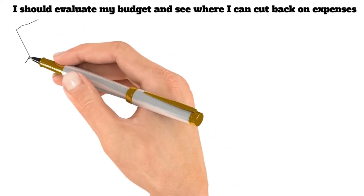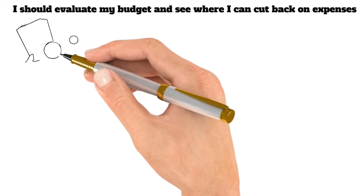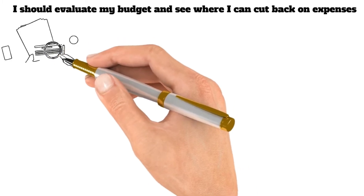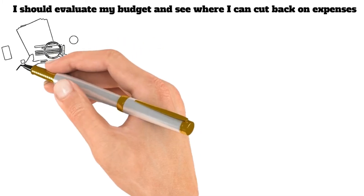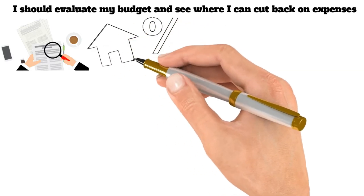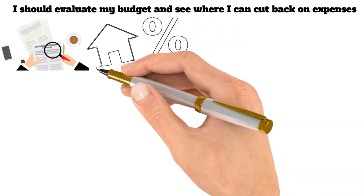First, I should evaluate my budget and see where I can cut back on expenses. One of the most brilliant things you can do regarding your mortgage is to evaluate your budget and see where you can cut back on expenses to have more money to put towards your mortgage each month. Doing this can save yourself a lot of money in interest payments and pay off your mortgage much faster.